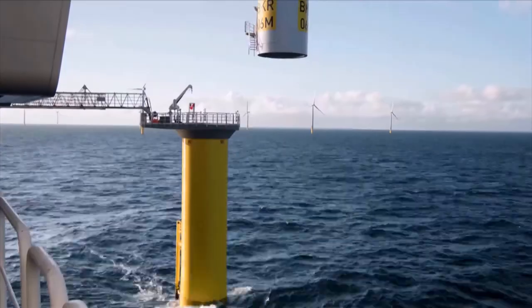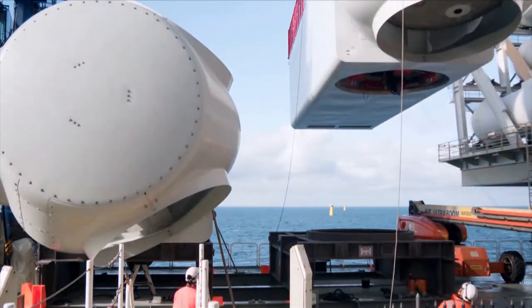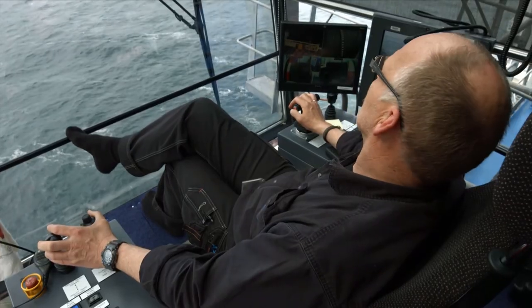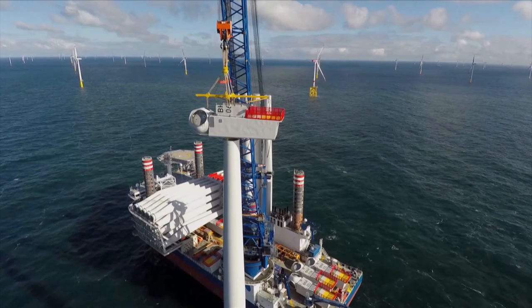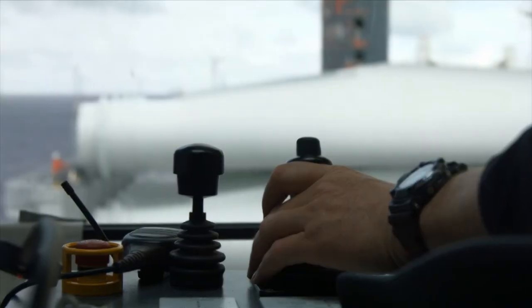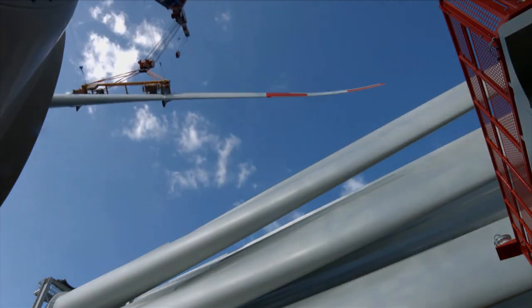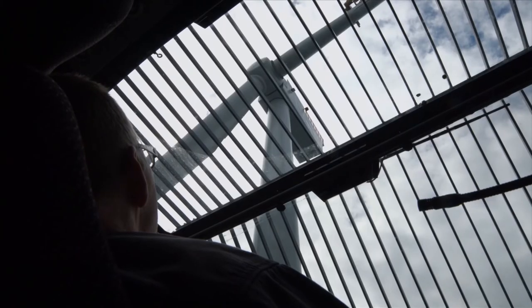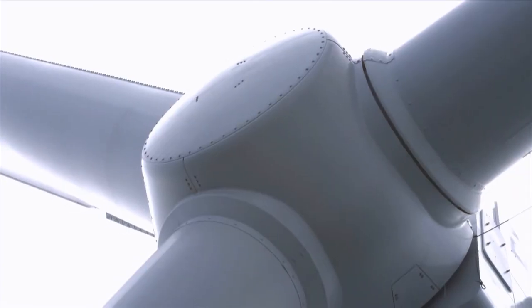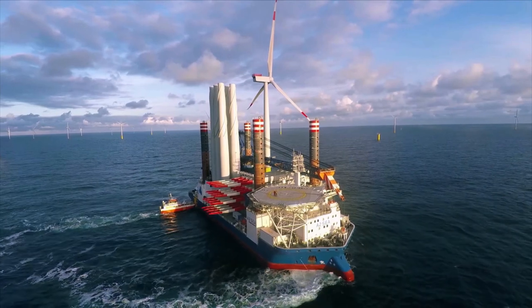The Code Wind wind farm contains around a thousand wind turbines, each with a capacity of six megawatts. Together, this amounts to 600 megawatts — equivalent to the output of half a nuclear power plant. Strong winds and high waves make the construction of the gigantic wind turbines a technical challenge. The turbines can only be built under optimal conditions, so every time window needs to be used.